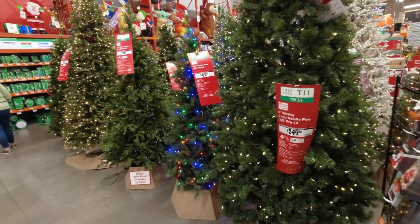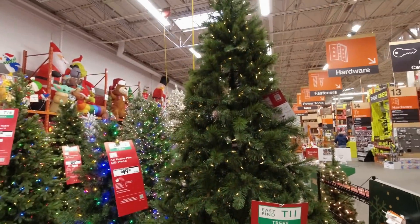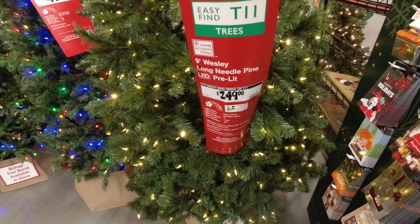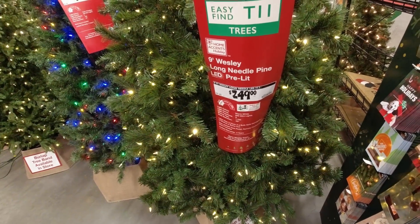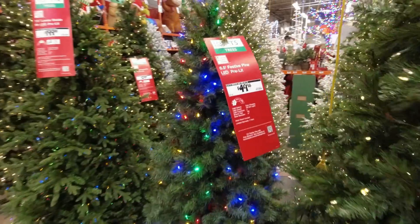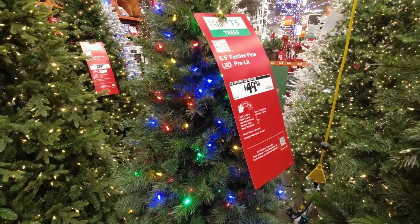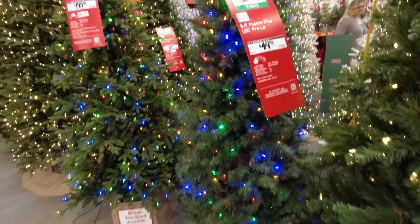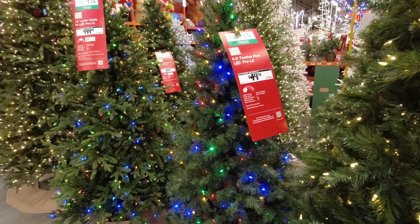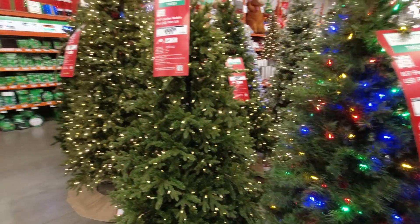Christmas tree selections here in different sizes and colors. There's a nine-foot Wesley LED pre-lit for $249, and a six-and-a-half foot Festive Pine LED pre-lit for $49 — that's a great deal, especially for those who don't have a lot of room or just want something small to put in a corner. That's a really affordable price.